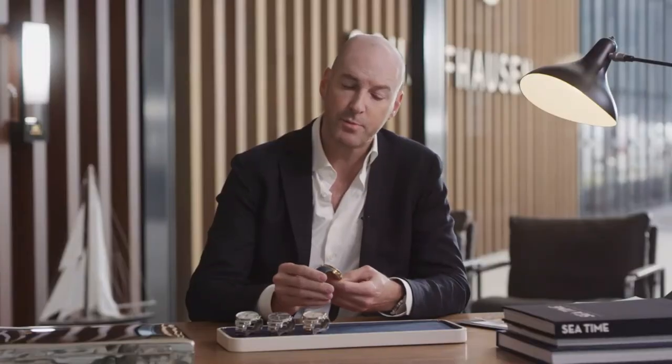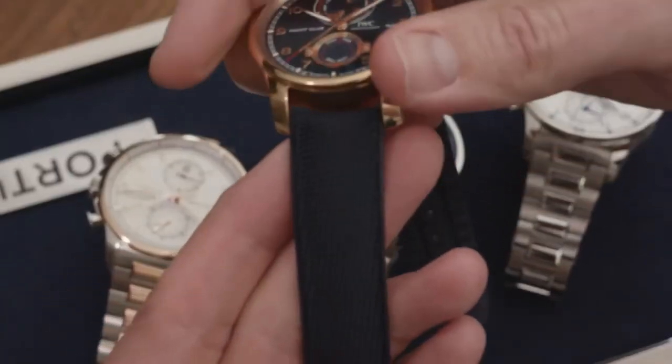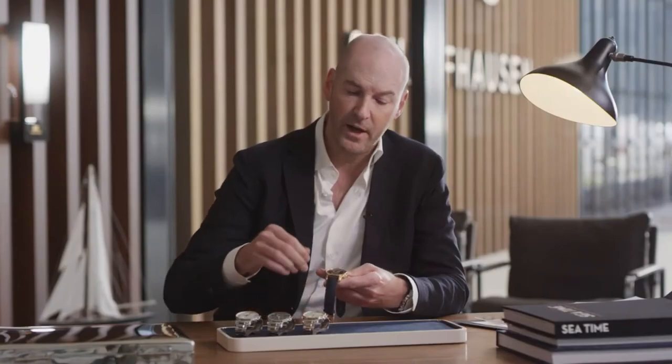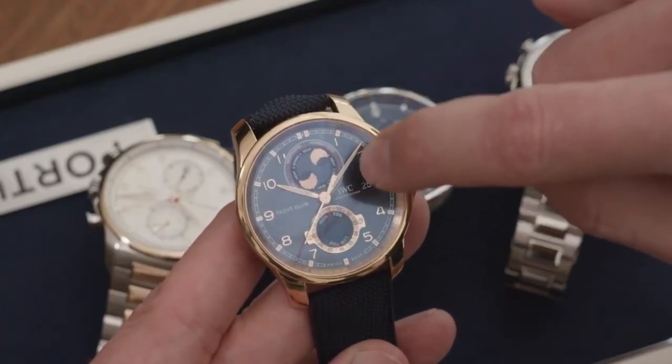The watch comes on a sporty strap, which is a combination of a rubber strap carrier with a textile inlay, beautifully combined with an 18 karat gold case and blue dial, blue strap, and an 18 karat folding clasp.